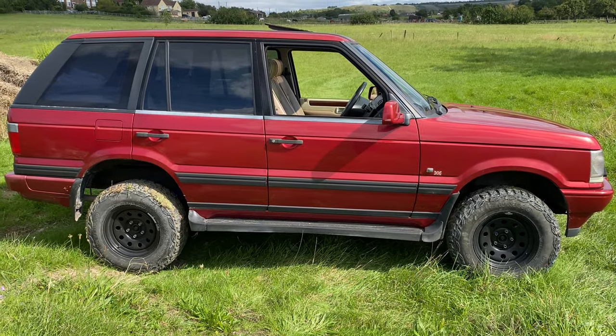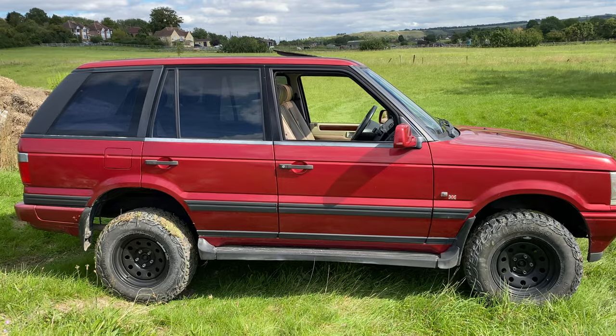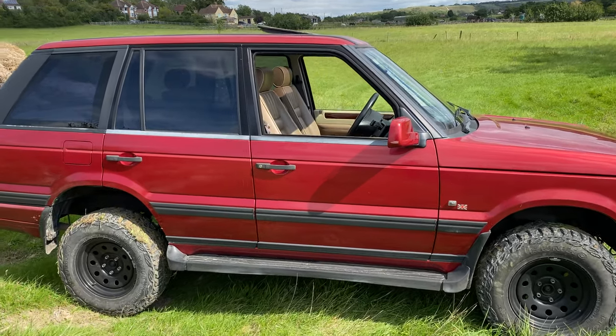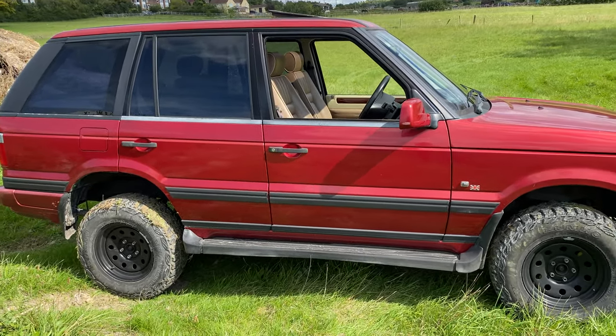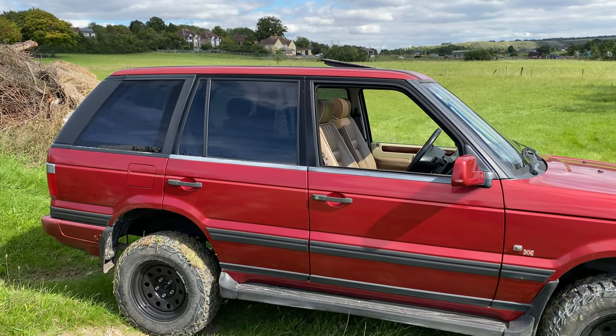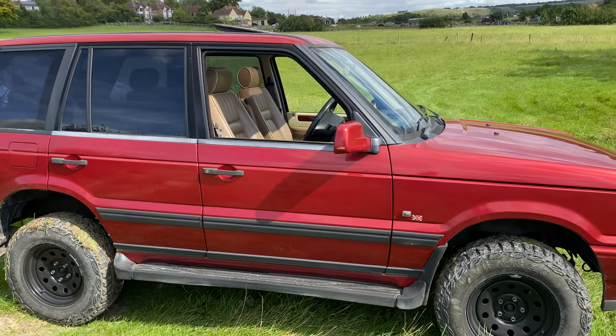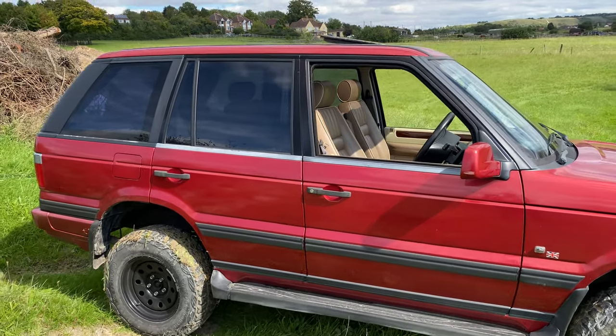The P38 Range Rover — what do we think? I still like them, I know it's mine and I'm always biased, but aren't we all. From the road test you can see they are nice, capable vehicles, and as long as you're prepared to put up with a few of the issues you're likely to get, the rewards outweigh that.